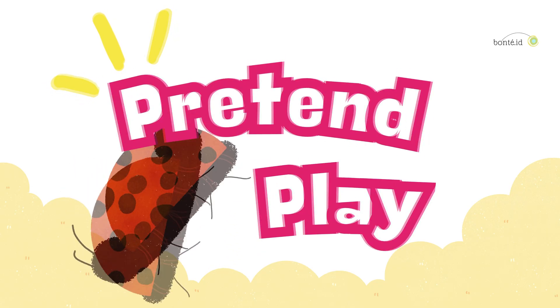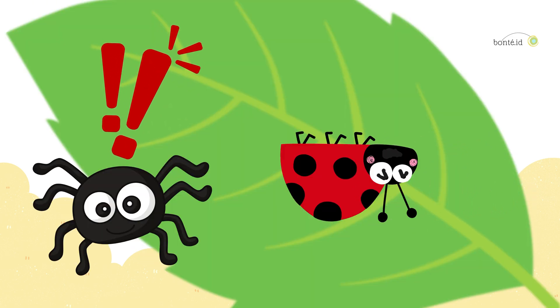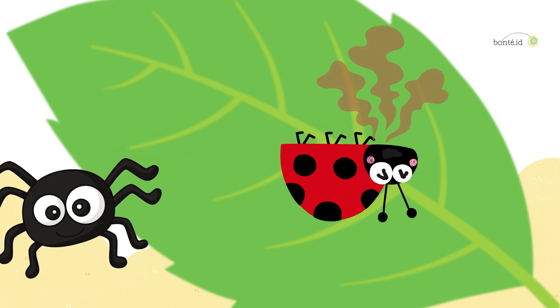Pretend play! If a ladybug feels scared, it plays dead! It even releases a stinky smell to trick its enemies! Pew!